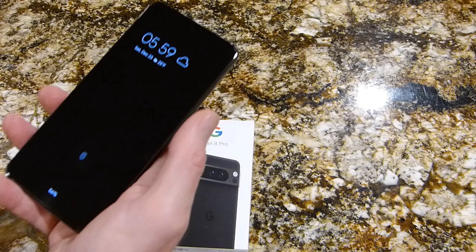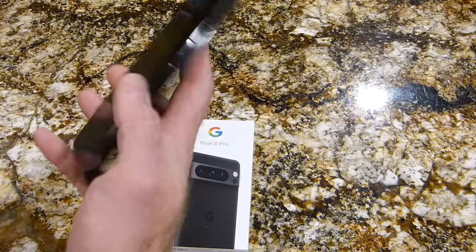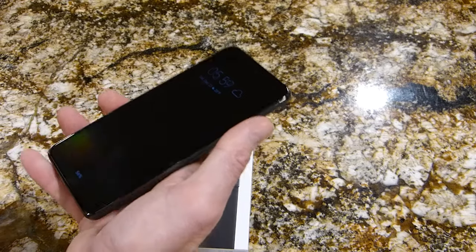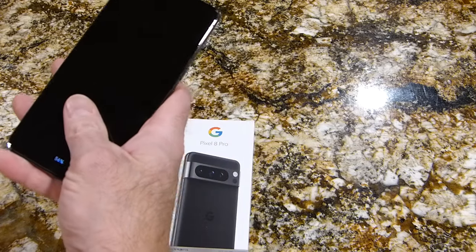This is a little lighter also — not by much — but for some reason it still feels easier to handle. It feels much lighter than even what the weight says for the Pixel. Anyway, good phone.